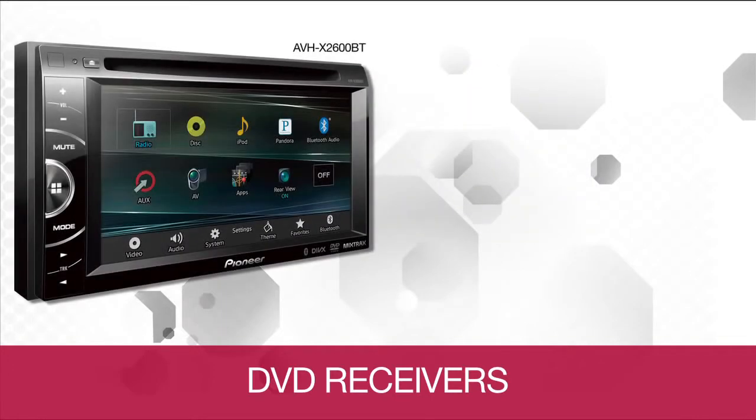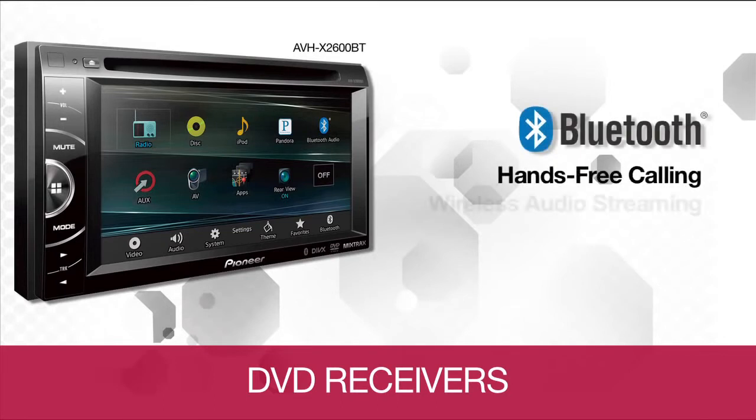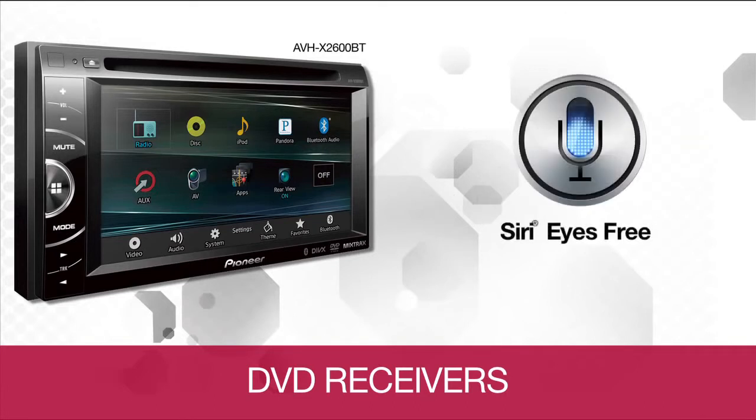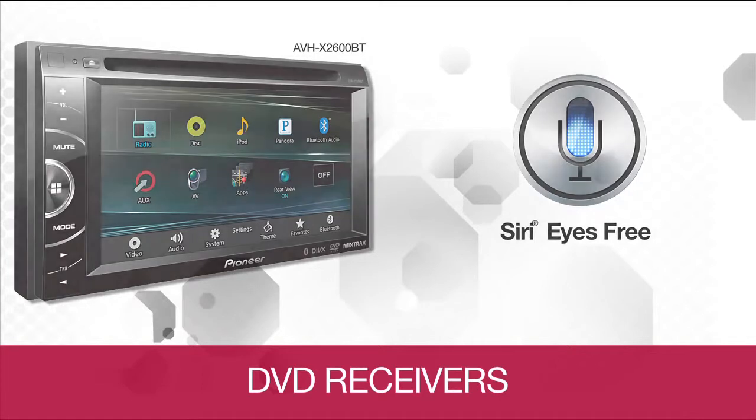When you step up to the AVHX 2600BT, you get all these features plus built-in Bluetooth connectivity. The ability to answer calls and wirelessly stream music with artist and album information displayed on screen provides additional convenience and safety. You also get access to Siri Eyes Free — ask Siri with the touch of a button to play a song, make a call, check the weather forecast, listen to text messages, or get calendar information and add a reminder, all by voice.